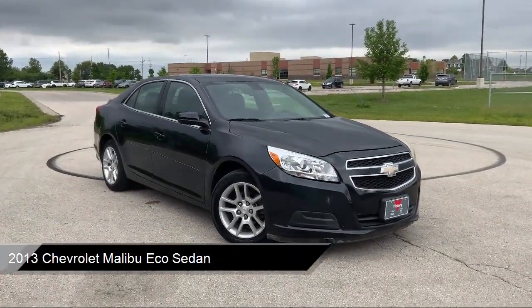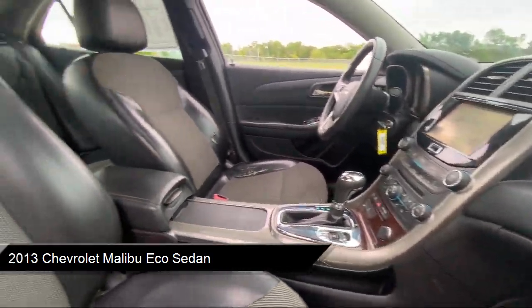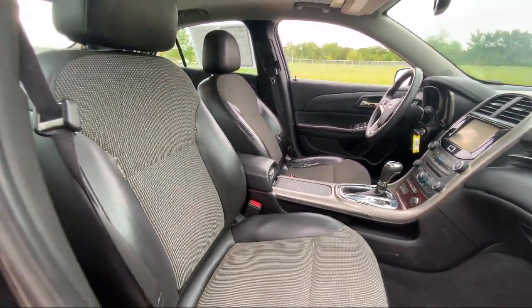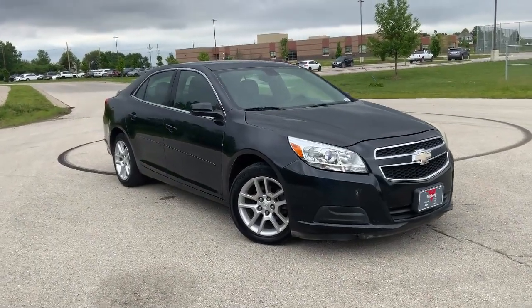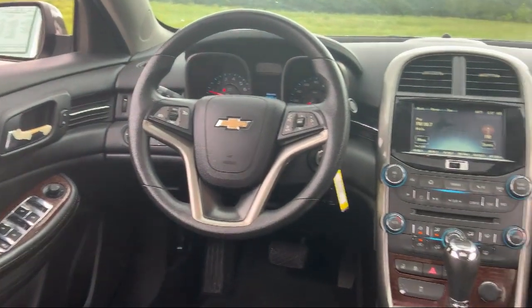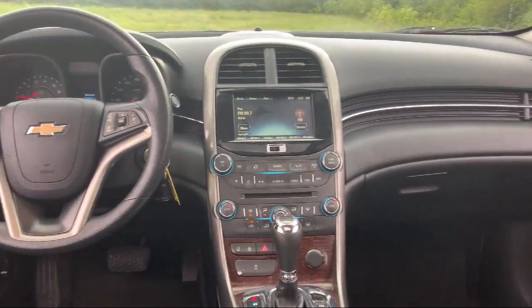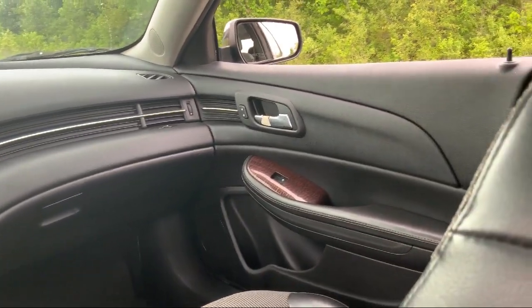It comes equipped with keyless entry, Sirius XM satellite radio, power sunroof, driver power lumbar seat adjuster, OnStar, steering wheel controls, alloy wheels, rear seat center armrest, outside temperature display, electronic stability control, and has less than 85,000 miles on the odometer.